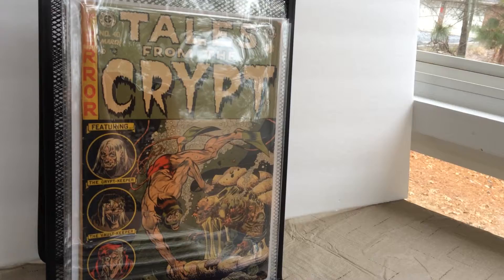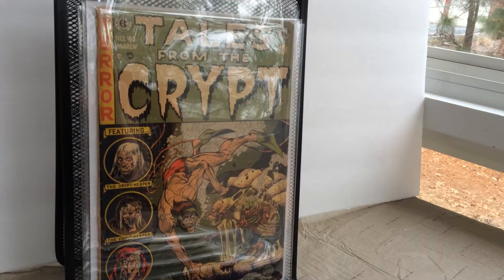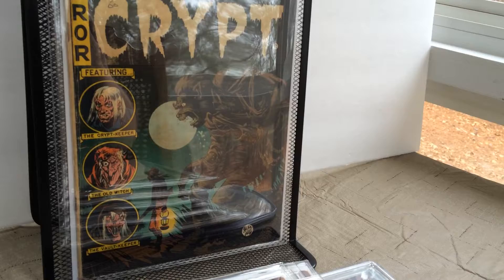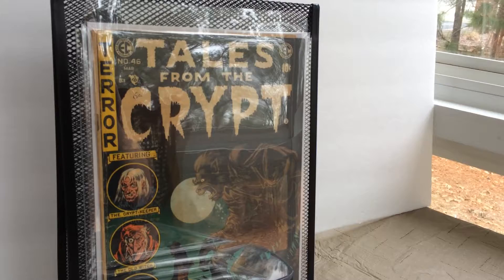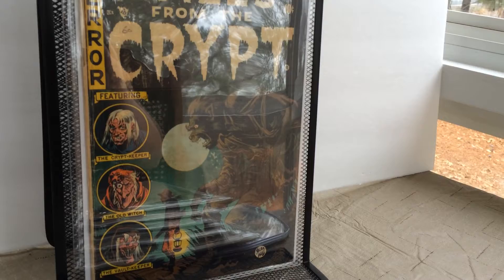Issue number 40, Tales from the Crypt. All of these EC covers were just so creative. And the last issue of Tales from the Crypt, issue 46 — this is a fairly difficult issue to get a hold of. Took me a little while, but I was able to get it at a fairly good price. It's not in the best condition, but I still had to have it.